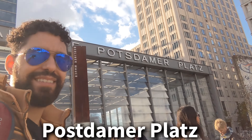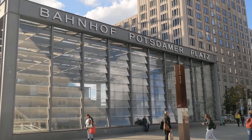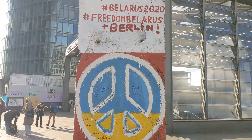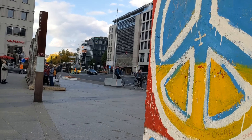Made it to Potsdamer Platz, another huge square. They even have some pieces of the Berlin Wall right there. The Mall of Berlin is right here in Potsdamer Platz, so if you want to go pick up some souvenirs there's a cool souvenir shop. There's also tons of other stores you can shop at too.